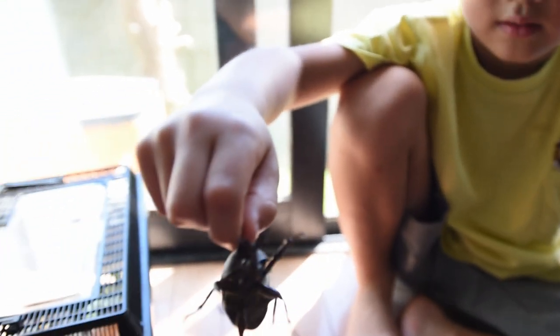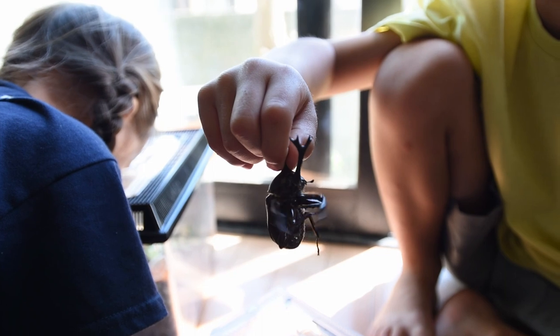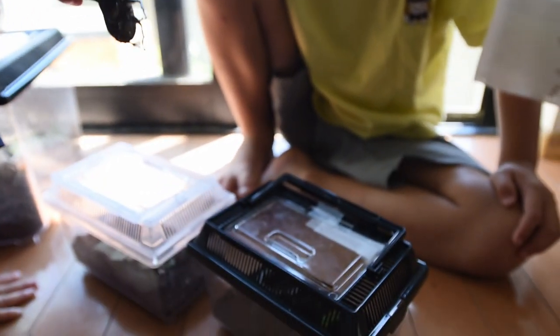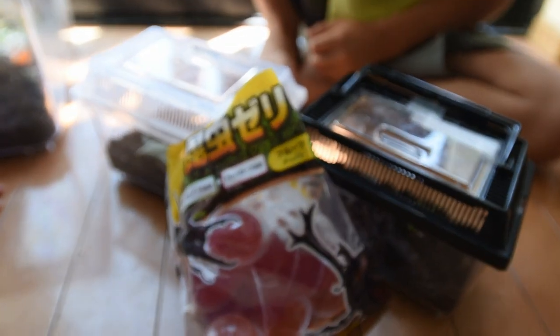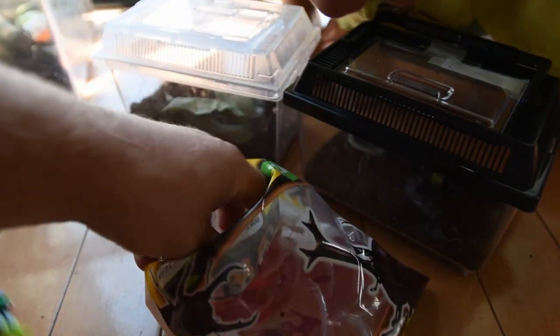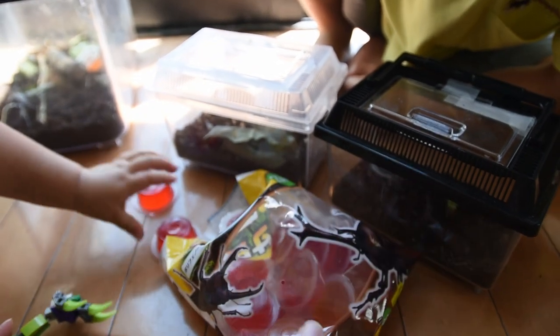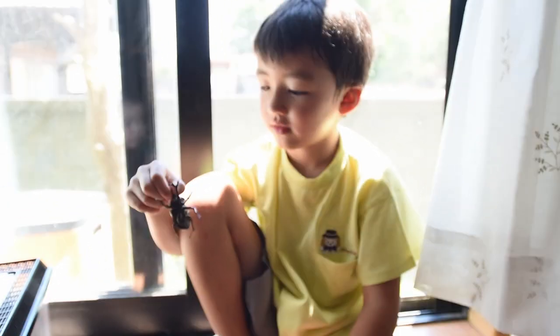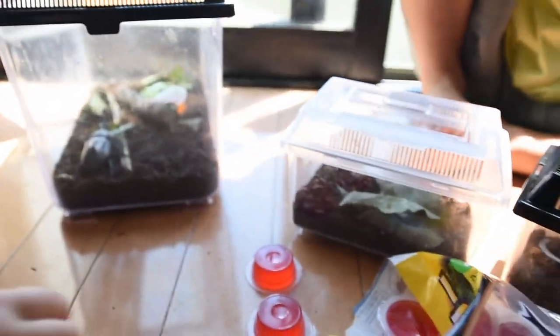They eat sap from trees, so they like sweet things. If you have them in a cage you give them watermelon and different things like that. At the dollar stores here in Japan they have this jelly — you put it in the cage and it's sweet. I haven't tried it, but I'm sure it's just sugary.